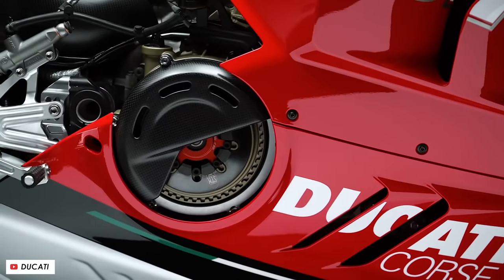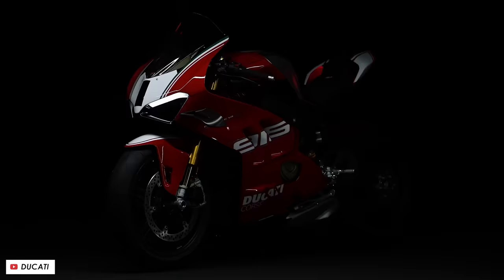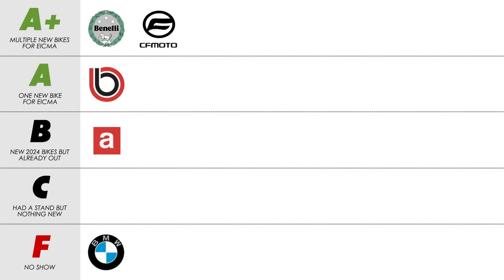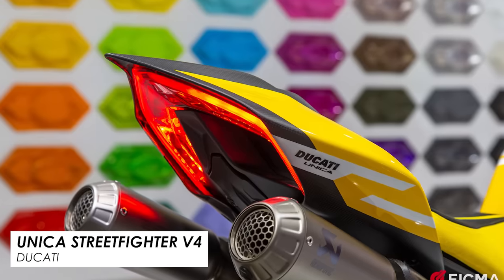Then on top of that there's a new special edition of the Panigale V4 SP2, celebrating 30 years since the introduction of their iconic 916, with a special paint job launched on the first day of EICMA. So it's going to be an A for Ducati. I've also got to say that the Unica version of their Streetfighter V4 definitely caught my eye — that's basically their bespoke service allowing you to spec a bike at the factory exactly how you want. Sadly probably out of most people's price range, but still a fantastic looking bike.